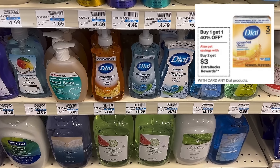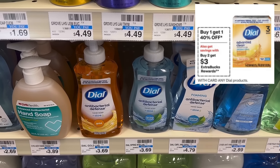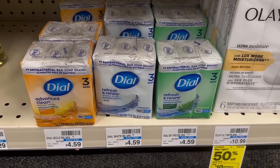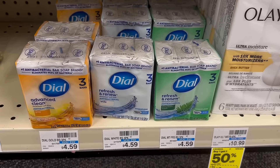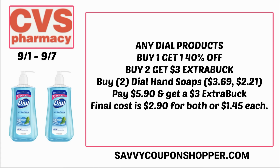Let's start the deals with some savings on Dial products. Any Dial products are buy one, get one 40% off, and they're buy two, earn a $3 extra buck. The cheapest products are the three-pack bar soap and the hand soap, but Dial also has body washes. Grabbing two of the Dial hand soaps — they're $3.69 in store — one's full price, the second rings up 40% off for a total of $5.90. For buying two, you earn a $3 extra buck back. Final cost is just $2.90 for both or $1.45 each.